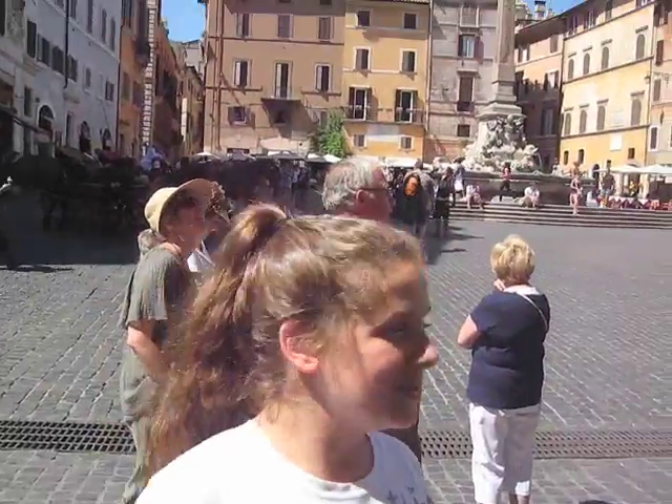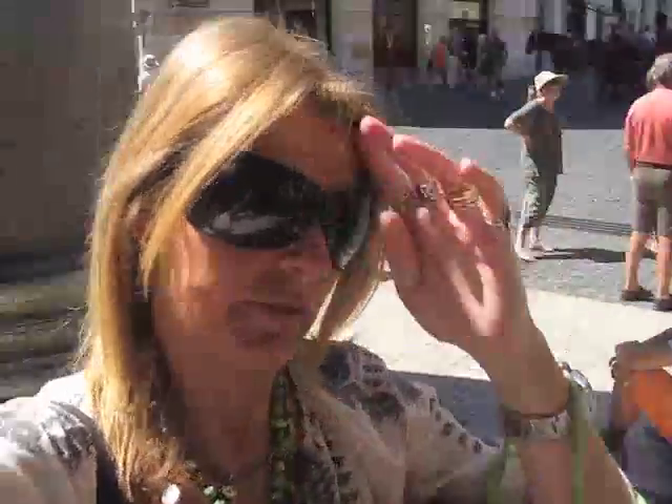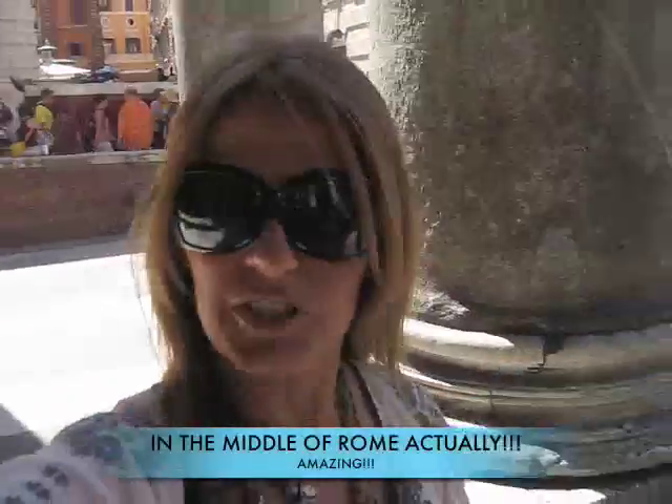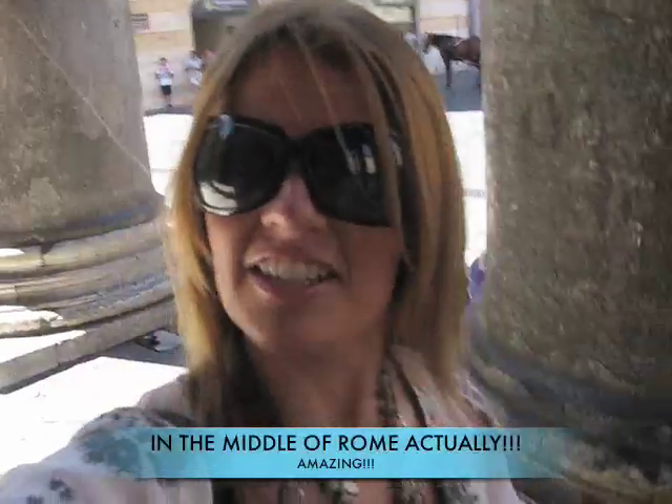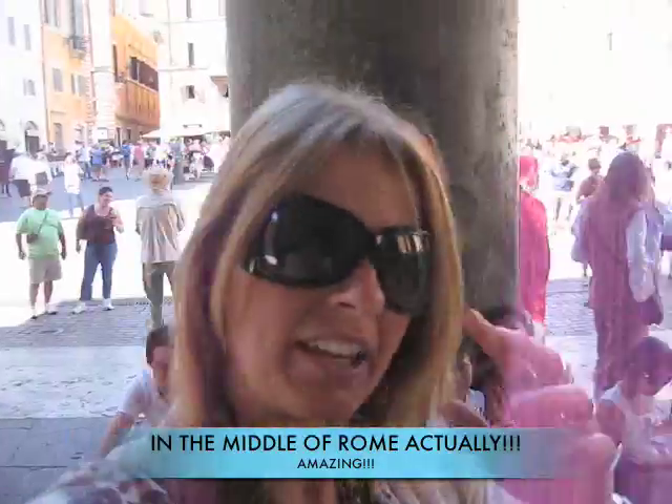We're just outside the Pantheon. It's just a cute little sort of village atmosphere here. So the Pantheon is in the middle of Italy and there are some very famous people buried in here. Inside — I remember reading in one of those Da Vinci Code books — a big ball, whatever the size of the dome is, you could fit a whole round ball of that size inside.